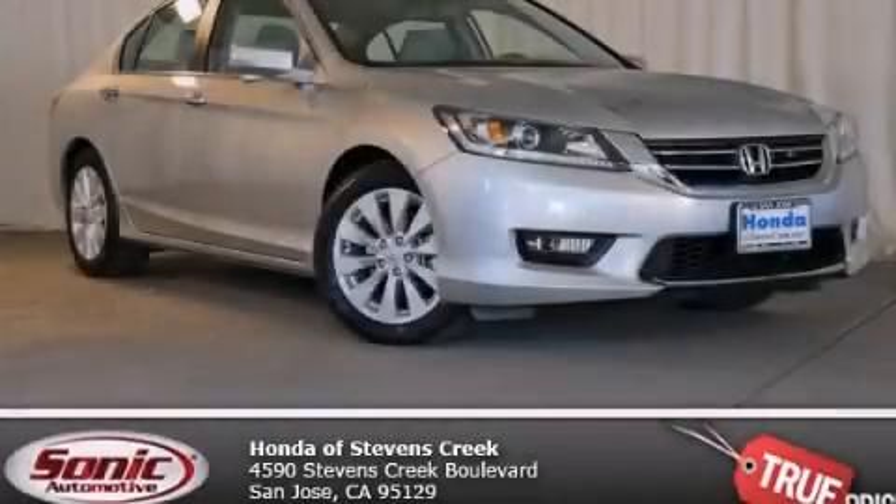With an EPA estimated rating of 36 miles per gallon on the highway, this automobile is clearly a fuel-efficient choice. Please call us today for more information on this great vehicle.